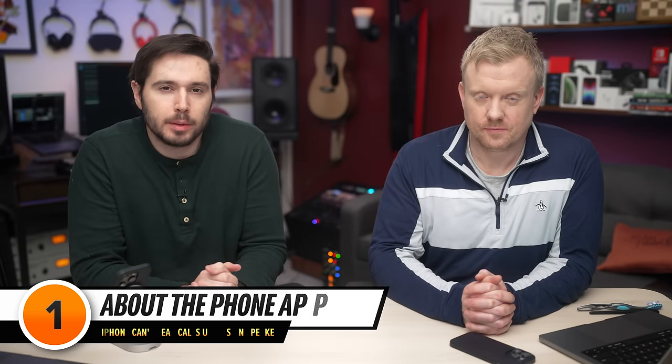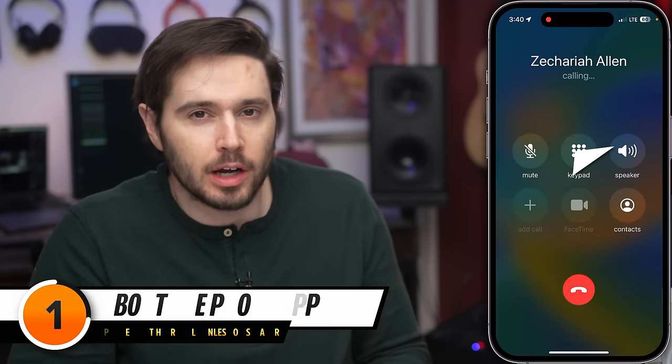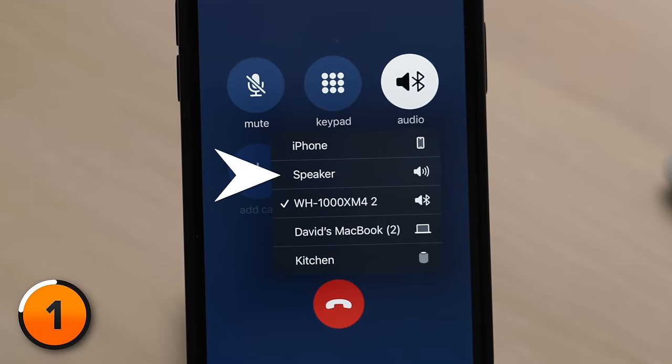We want to highlight one thing before we begin. In the phone app, if you have no other devices to make phone calls from, you'll just see speaker. If there are other devices around, you'll have to tap the audio button in the phone app and then tap speaker. It's a good way to make sure you're not playing sound somewhere else when you want it to come out of the earpiece speaker.